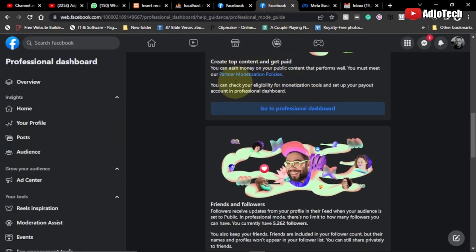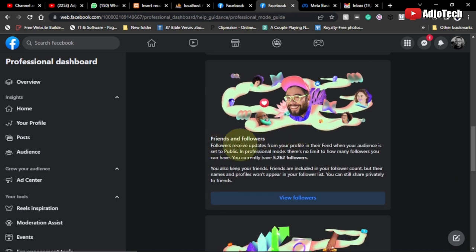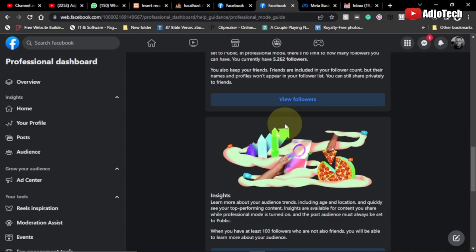You can earn money on your public content that performs well — just go to the Professional Dashboard and go through that. We also have the Friends and Followers feature: followers will receive updates from your profile in their feed when your audience is set to public, so once you post something, your followers can easily have access to that.